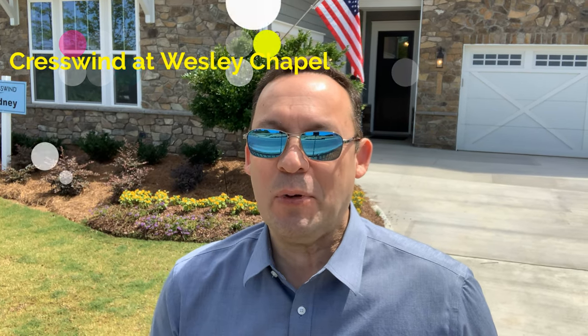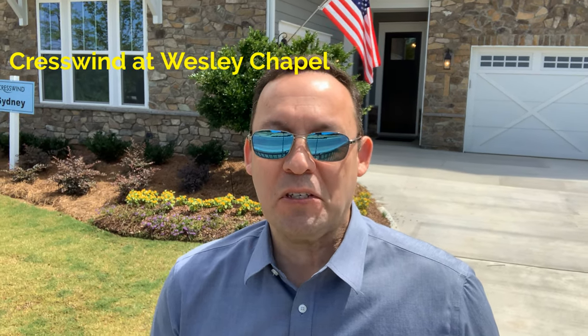Hey there, this is Albert Alvarez. I am a broker and realtor with the Ally Group Real Estate in Charlotte, North Carolina. Today I'm on location at Crestland Westwood Chapel, a new gated 55-plus community in the wonderful city of Monroe, North Carolina.